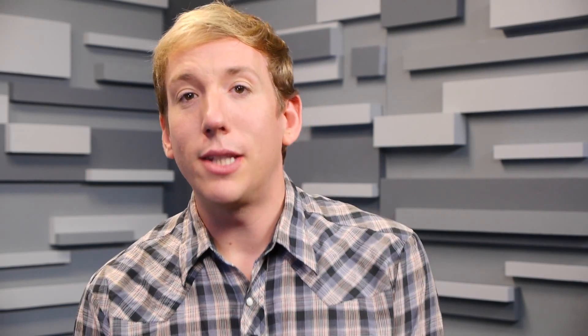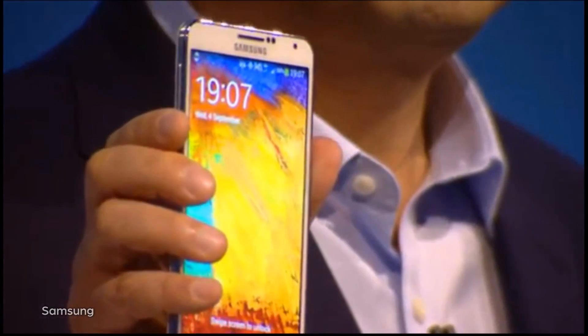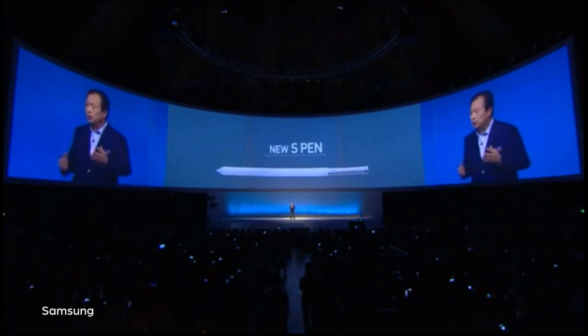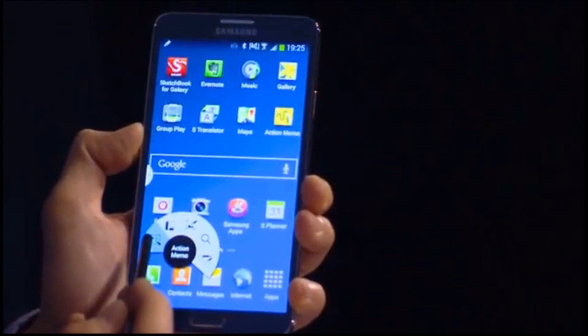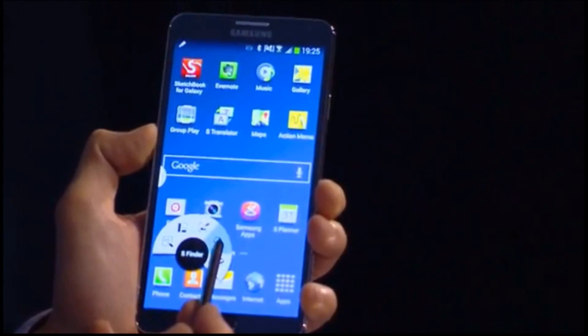Samsung also announced the Galaxy Note 3, which sports a larger 5.7-inch display, 3GB of RAM, a 2.3 GHz quad-core processor, a 13-megapixel camera, and is both lighter and thinner at 8.3 millimeters and 168 grams respectively. Also new is the faux leather back and a now totally symmetrical S Pen, which makes use of the new Air Command feature, letting you call quick commands like memos and scrapbooking by hovering the smart pen near the screen and tapping the built-in buttons.